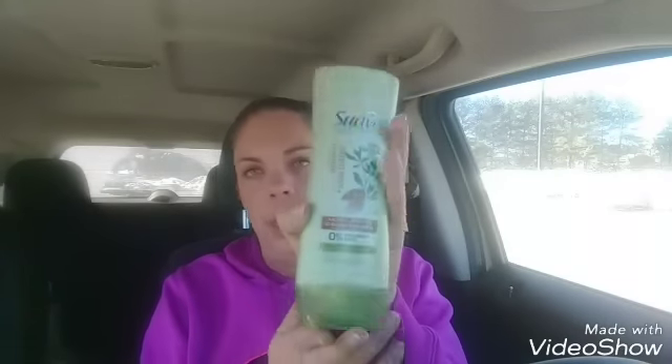Next, these L'Oreal Elvive — the purple ones. I noticed it's just the purple ones on clearance. They are ringing up at $1.80 a piece, and we have a digital coupon for $3 off when you buy two, making these just 30 cents a piece after the coupon comes off.